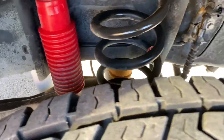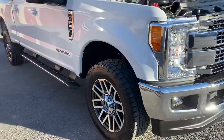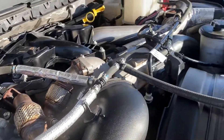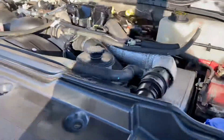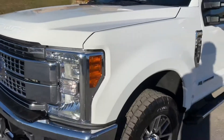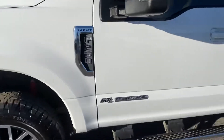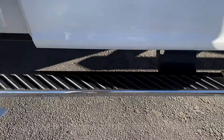It's got Rancho shocks on there, maybe a little bit of a lift on there. It's got the 6.7 liter diesel. It's a Lariat. Running boards.